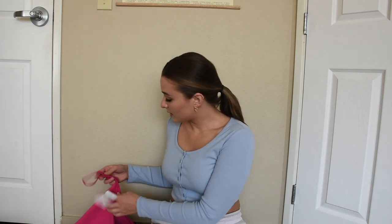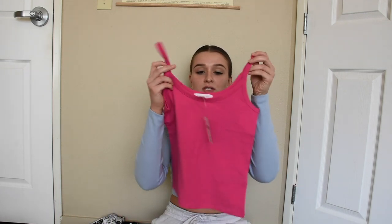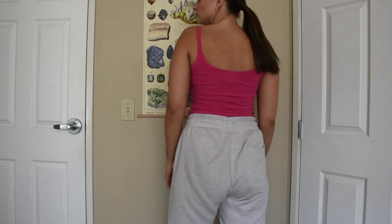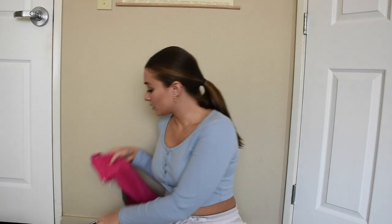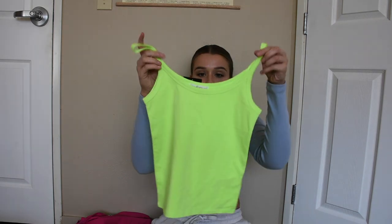I got two little matching tank tops. The first one is just a neon pink — very bright, cute, very on trend for the season with the neon. Also with the green. I love neon green right now. It just makes you look so tan and I love that.